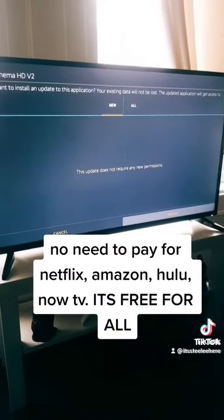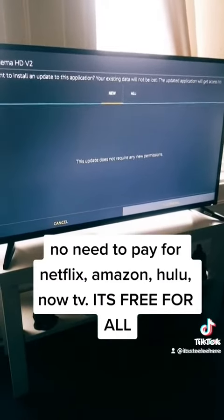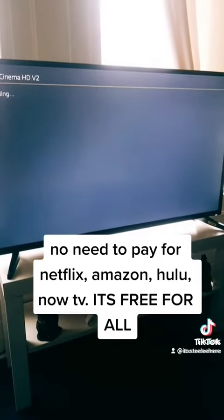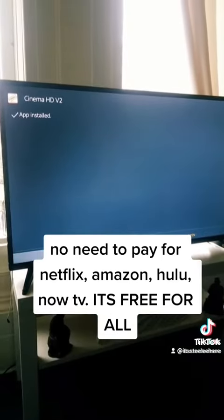Then it should come to this. I've already got it, so it's telling me to install the update. So I'll install it — it takes a few seconds.